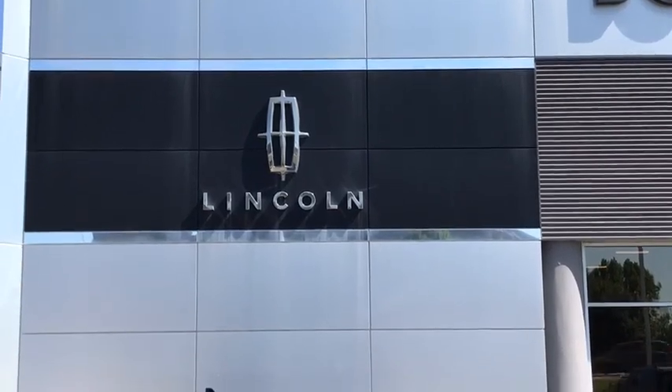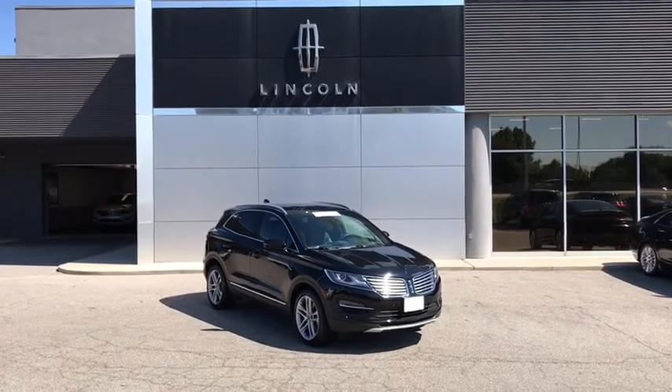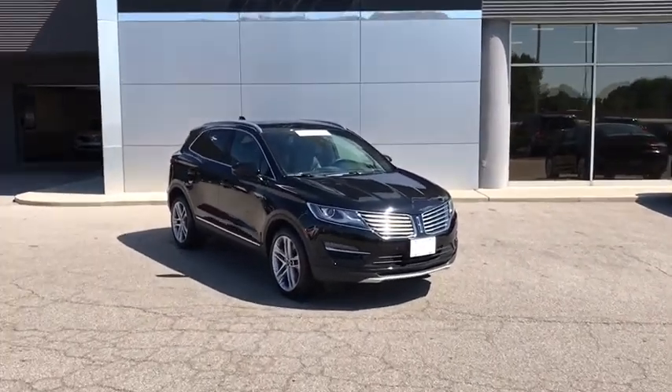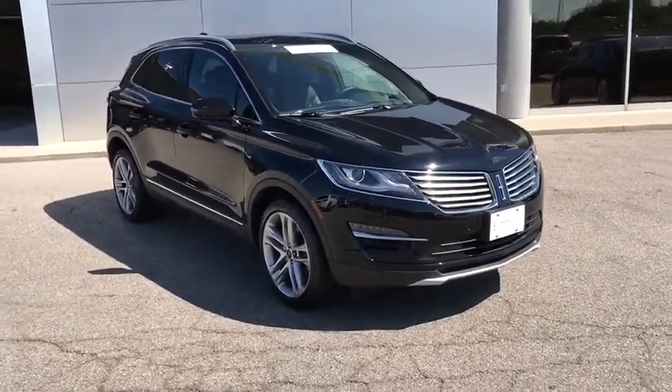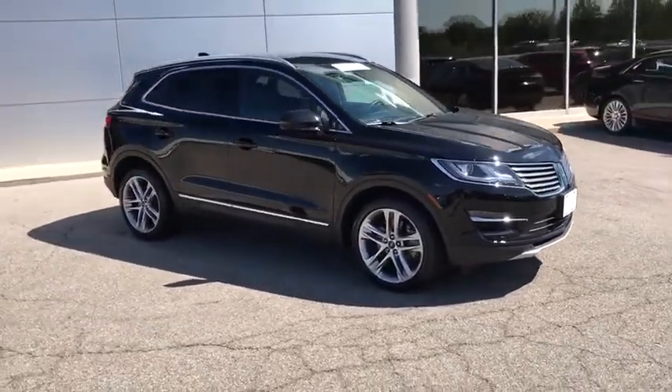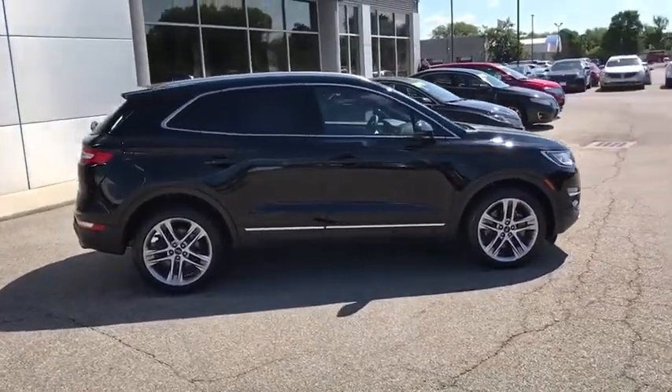2016 Lincoln MKC. The Lincoln MKC is a stylish and nimble handling luxury crossover vehicle. With a long list of standard features, the MKC is sure to please. The exterior and interior offer a contemporary look that is sure to turn some heads.